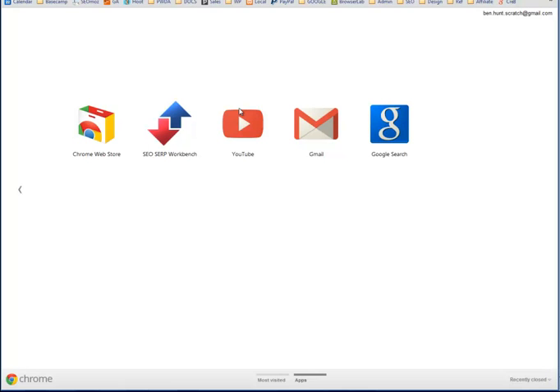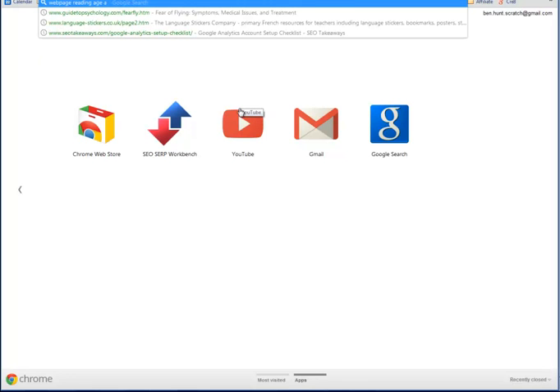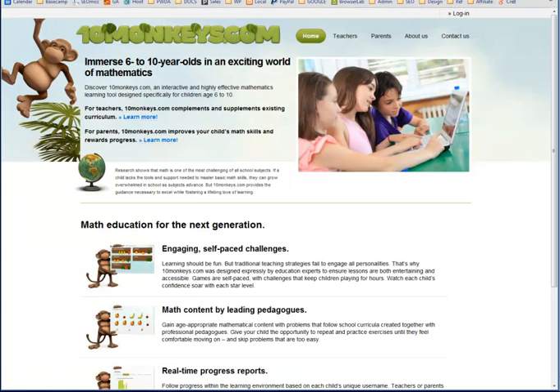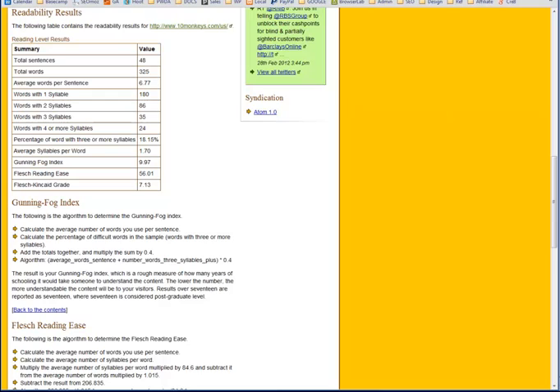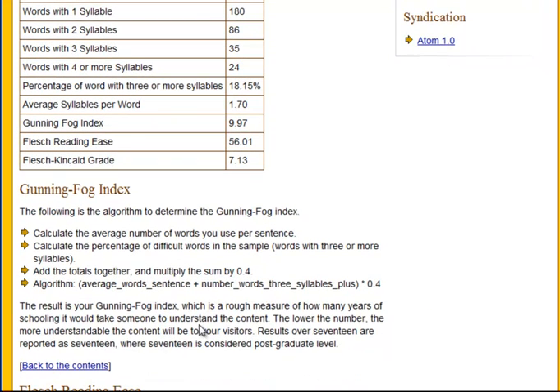I'm going to do a Google search for web page reading age analysis, and there we've got JuicyStudio, which I've been to before. I put in the web address of the page and it gives me a number of readability metrics. The Gunning Fog Index gives you an idea of how many years of schooling it would take somebody to understand this content, and that's coming out at just under 10 — meaning somebody would need 10 years of schooling to understand this.